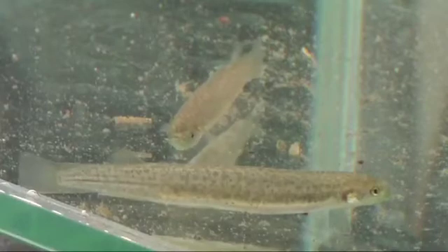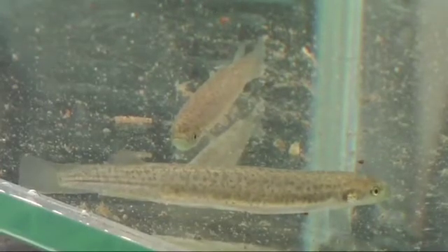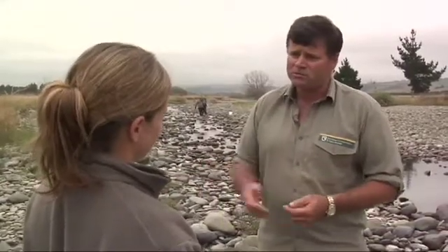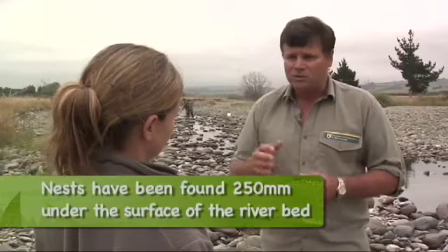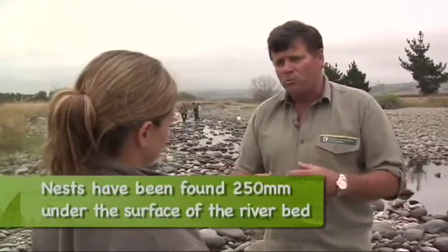Where are the lowland long-jawed galaxids found? This wee bloke is narrow enough and skinny enough to actually occupy this very unique habitat. It's confronted with a system that goes dry for five to ten weeks of the year, and then experiences flows of about 126 cumecs — about the size of the Clutha — and yet still hangs on. Really unique behaviour. We believe it actually burrows down through the substrate and seeks out the subsurface flows where the bottom will be a lot more stable.